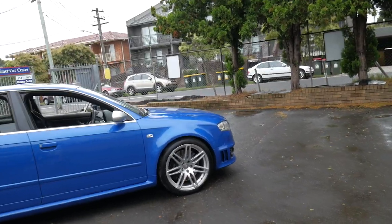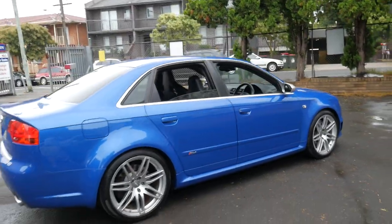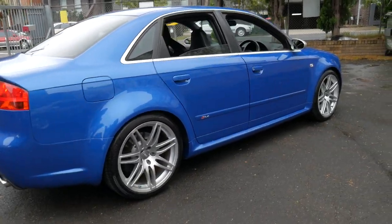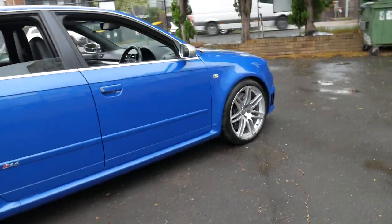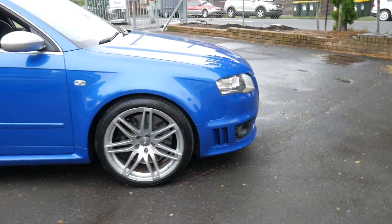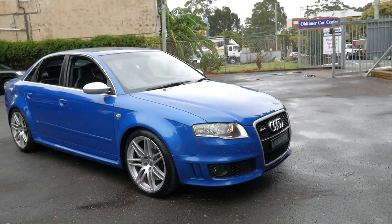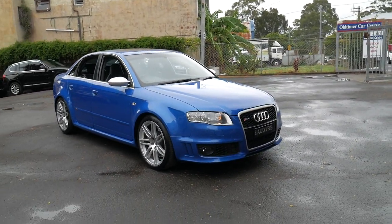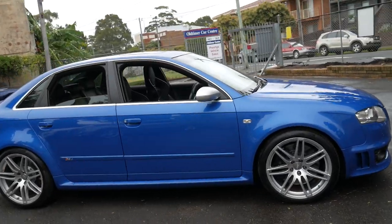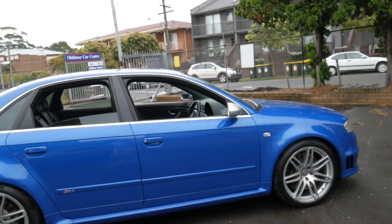And it's a quattro, so it really puts that power to the road. Take a C63, for example — it has incredible power, but you probably wouldn't know how quick it goes from 0 to 100 because you just spin the wheels the whole time. Whereas with something like this, it really puts that power to the road. It even has a centre differential as well as a front differential, so when you put this into a corner, you can really put your foot down.